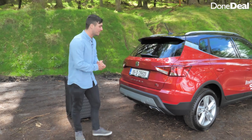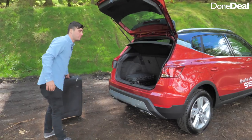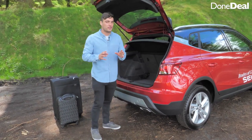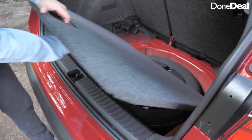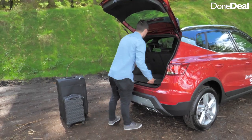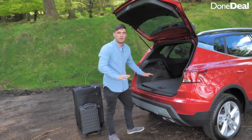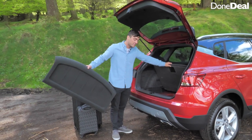In terms of boot space and practicality the Arona is definitely winning. It has a 400-litre boot — but this is just a number. You'll definitely fit two suitcases; if you're good at packing you'll probably get three in. There is more space than the Renault Captur, the Hyundai Kona, and even the Kia Stonic. Right now it's in what I call deep mode so the boot floor is nice and low. If you lift this section up you can make it flat, and if you take off the parcel shelf you can fold the seats and have a completely flat boot. You can also store the parcel shelf away from any problems.